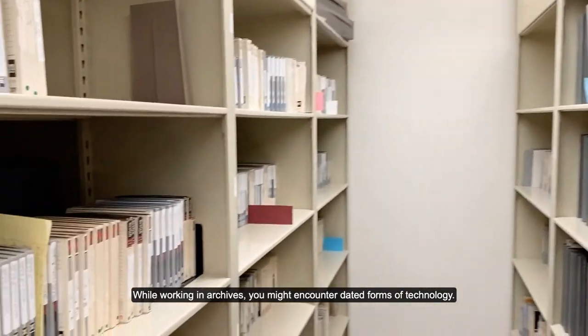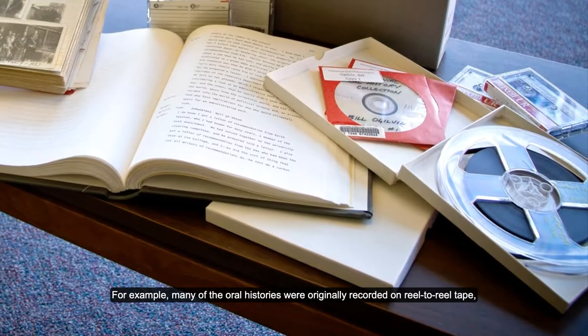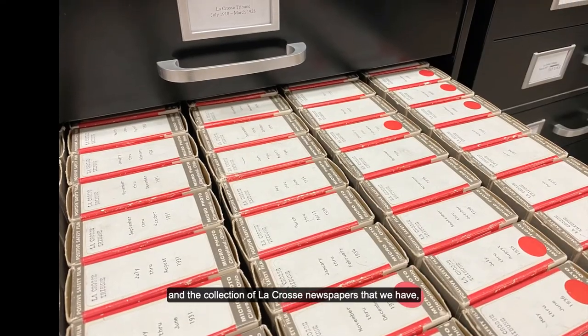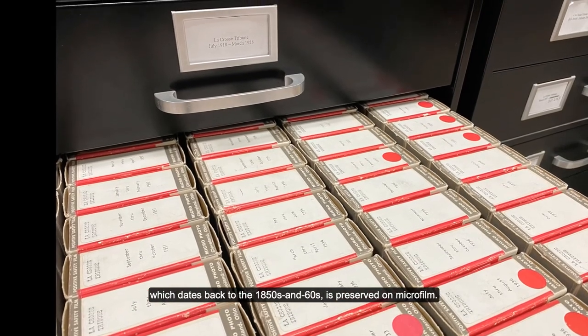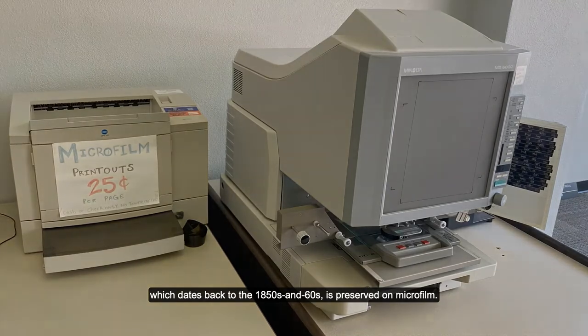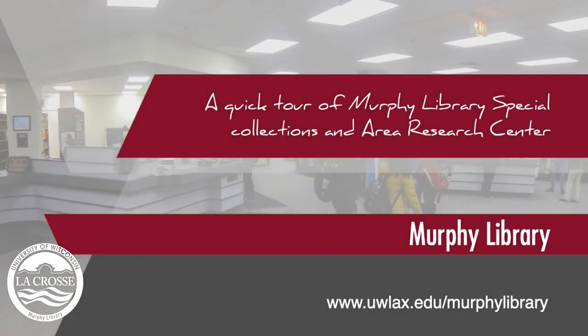While working in archives, you might encounter dated forms of technology. For example, many of the oral histories were originally recorded on reel-to-reel tape, and the collection of La Crosse newspapers that we have, which dates back to the 1850s and 60s, is preserved on microfilm. For more information, visit our website.